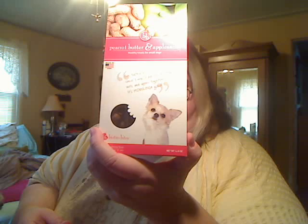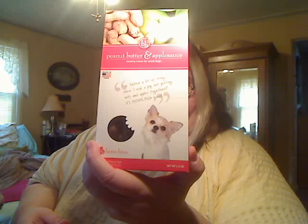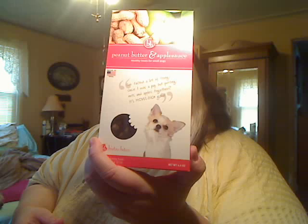Next we have peanut butter and applesauce healthy treats for small dogs from Bistro Bites. Other flavors available are berries and almonds, chicken livers, peanut butter and carob, and sweet potato and vegetable. Each package contains about a one month supply. The ingredients are simply applesauce, peanut butter, and buckwheat flour. They're very small little bites for little dogs — maybe she'll try them, maybe she won't.